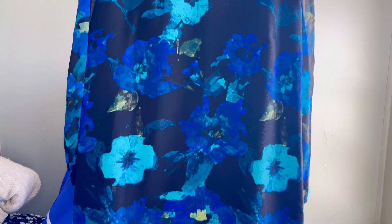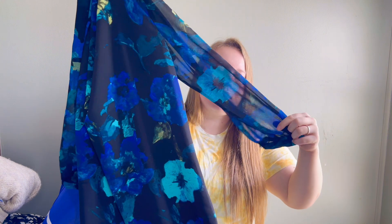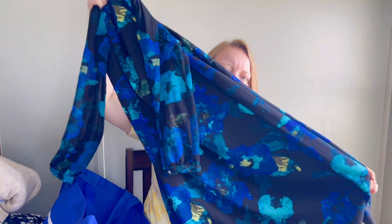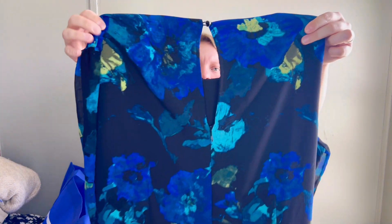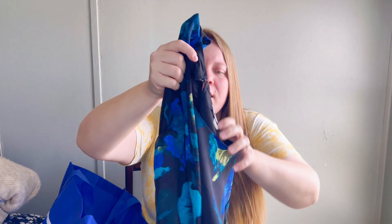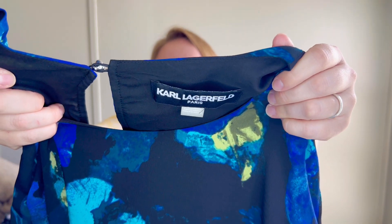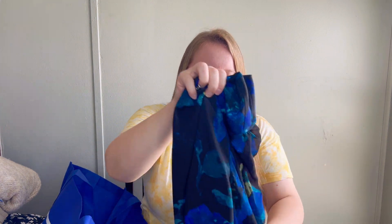This next brand I really like selling, and every time I find it, it sells for me relatively quickly. It's a pretty blue and black floral style dress - the sleeves are sheer but the body is lined, with a keyhole back. It's a plus size from Karl Lagerfeld, which is a really good brand. I don't usually find it in plus sizes, and the Karl Lagerfeld dresses specifically do really well for me.